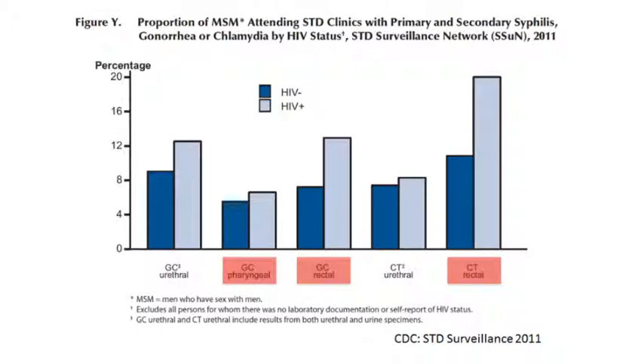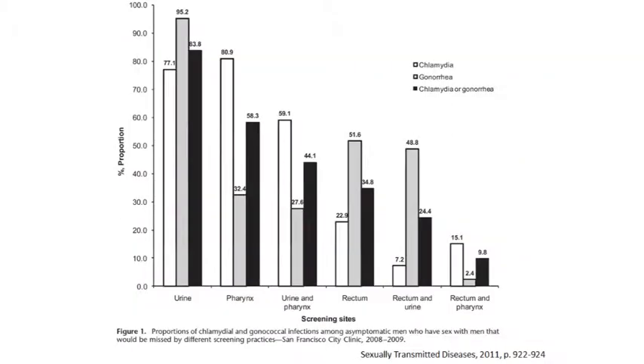Several studies in the U.S. and Europe have demonstrated that most infections only affect one or two anatomic sites and are therefore only detected when throat and rectal swabs are tested. This graph from a study conducted in San Francisco shows the proportion of chlamydial and gonorrheal infections that would have been missed if only the indicated specimen types had been tested. For example, in this study approximately 95 percent of gonorrheal infections would have gone undiagnosed with testing of urine samples alone.